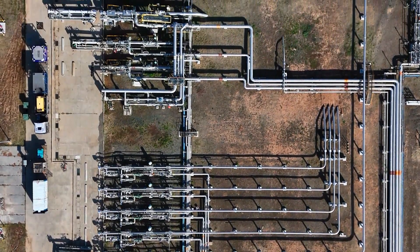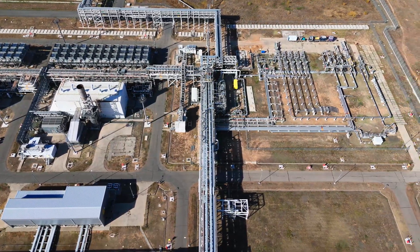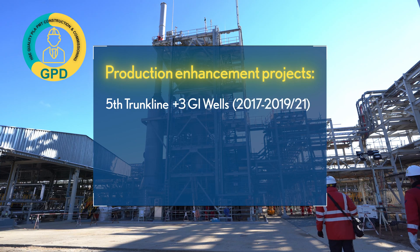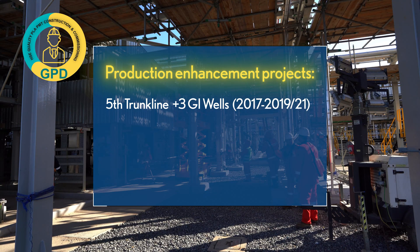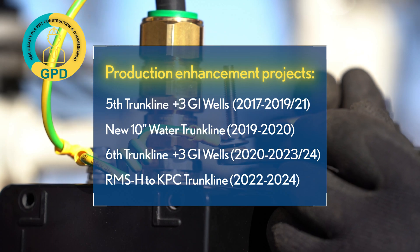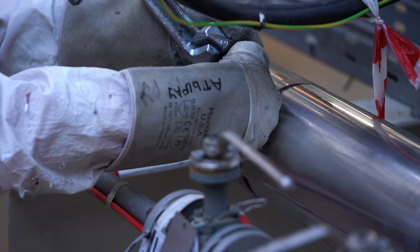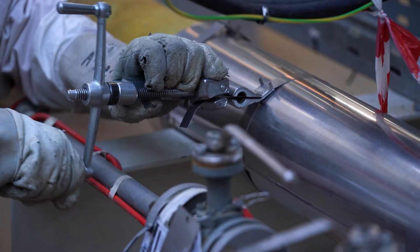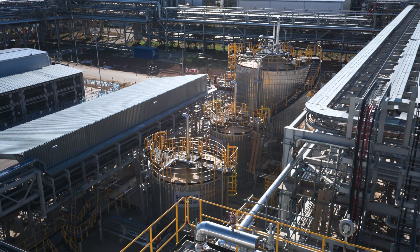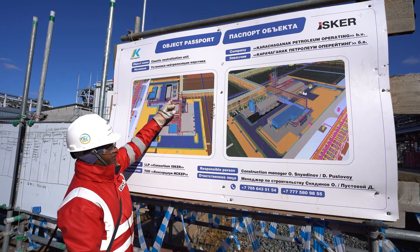Over the past two to three years, the department has implemented a range of major projects that have significantly contributed to the development of the Karachaganak field and increased the capacity of the units. These initiatives include production enhancement projects such as the construction of the fifth trunk line along with three new gas injection wells, the installation of a new 10-inch water trunk line, the sixth trunk line with three additional GI wells, and the RMS-H to KPC trunk line. Key safety-critical and asset integrity efforts include the replacement of nine vessels in unit three, the rewheeling of unit 3's FGC, upgrades to the EOPS to KPC trunk lines, a field-wide replacement of pressure safety valves, and a new caustic neutralization unit at KPC nearing completion.